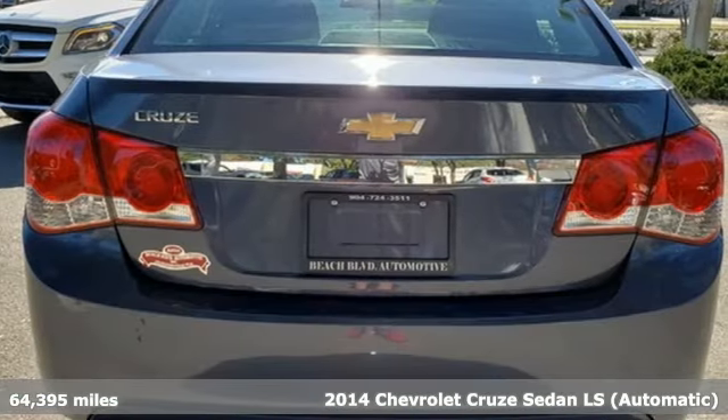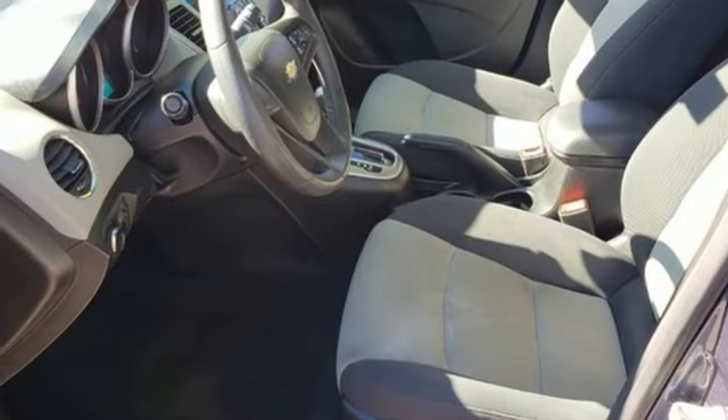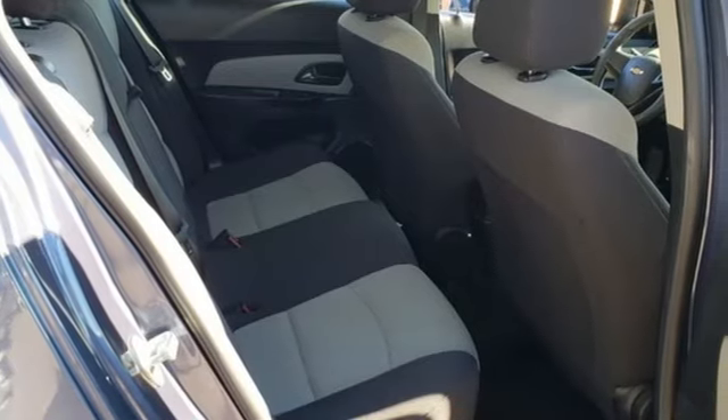It's well equipped with the features you need. External memory control, wireless phone connectivity, manual tilting steering column, power windows, and manual telescoping steering column.